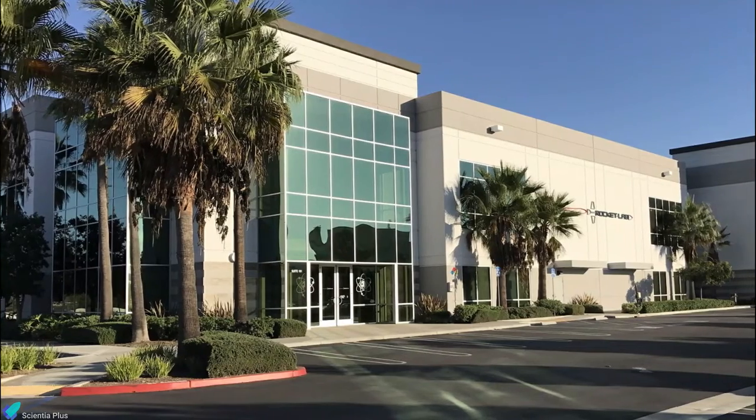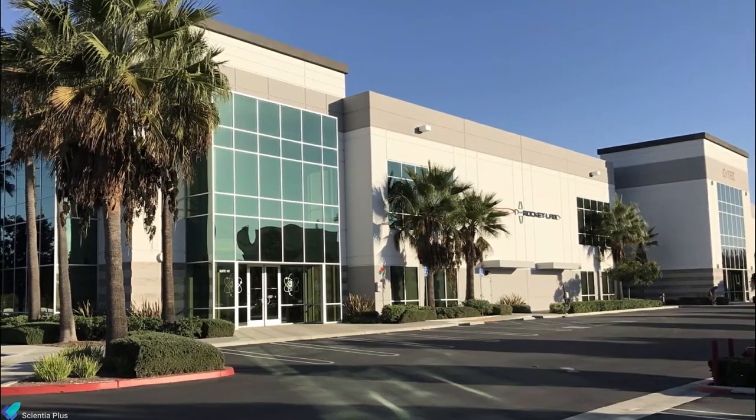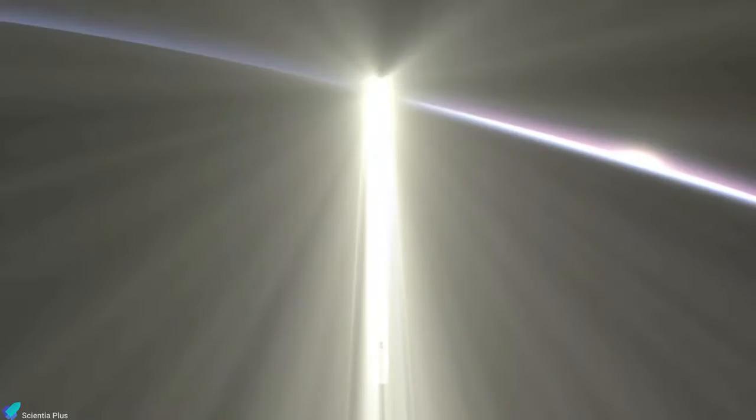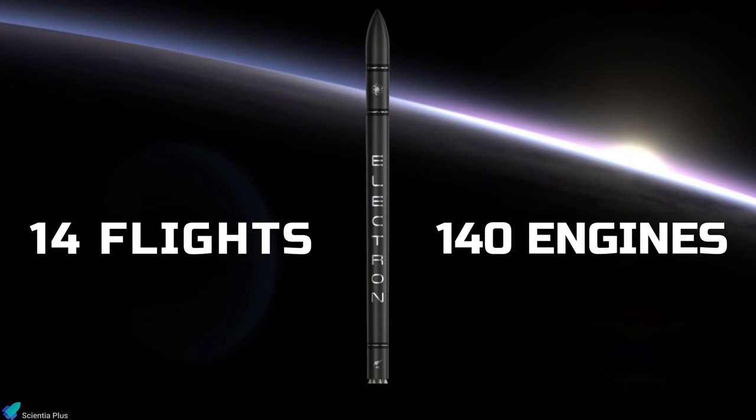Rocket Lab also expanded its 3D printing facilities in Huntington Beach to produce 200 Rutherford engines in 12 months. On 8 July 2019, Rocket Lab announced it had produced 100 flight-ready engines and conducted more than 850 successful engine test fires. As of September 2020, Electron had flown 14 times, making the total count of flown Rutherford engines 140.